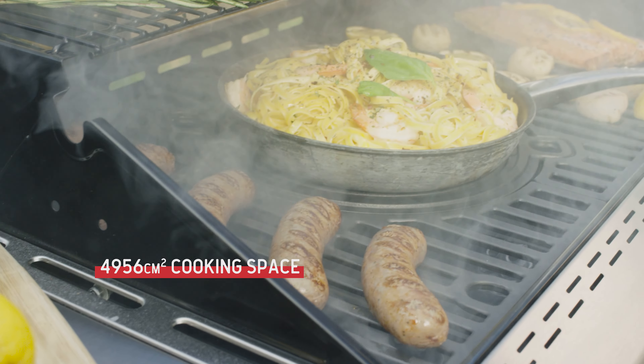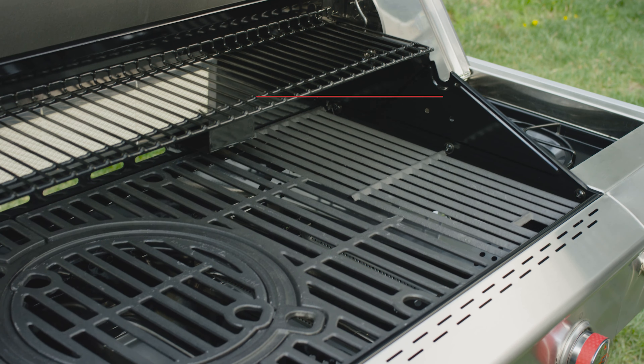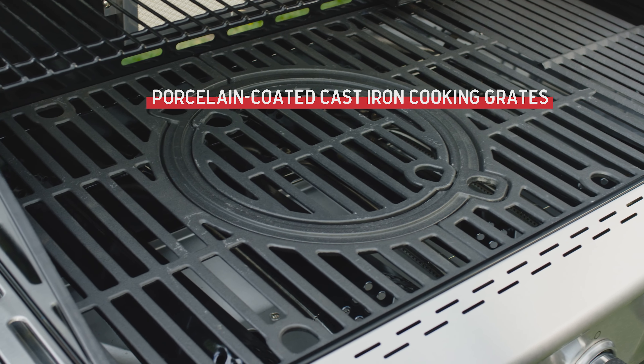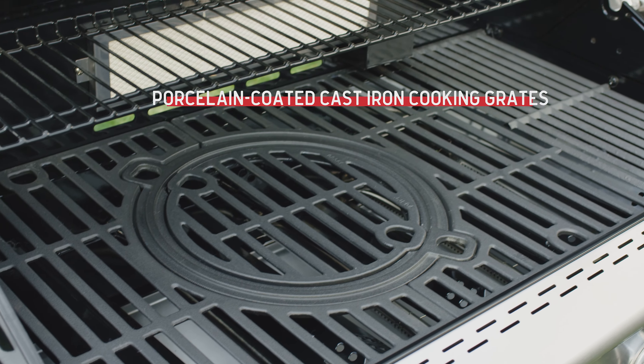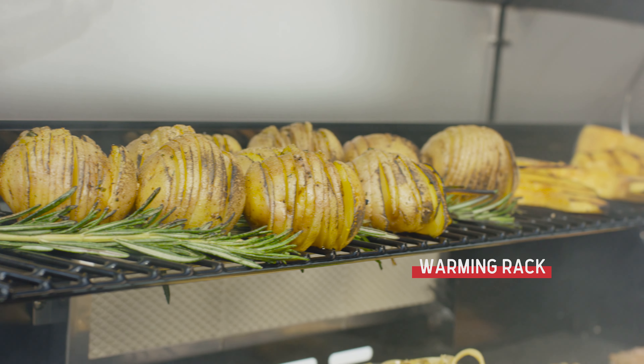A huge main cooking area provides plenty of space to feed gatherings large and small. The Deluxe 5-Burner Grill comes standard with heavy-duty porcelain-coated cast iron cooking grates built to transfer heat exceptionally well, while an upper-level warming rack keeps cooked foods toasty.